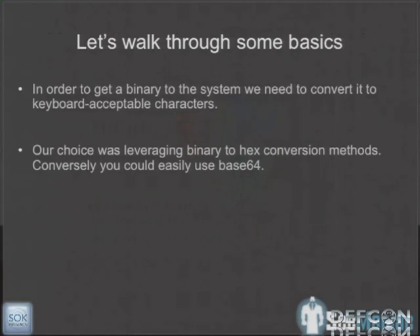What Josh and I wanted to do with the Teensy device was take it and figure out a way to drop a binary onto it and do it all through keyboard emulation. The major hurdle is the Teensy only stores about 34K of storage space, and the TINZ++ about 128K. Our approach was to take a binary, convert it to hexadecimal or base64, write it out via the keyboard, and then convert it back to a binary via PowerShell.